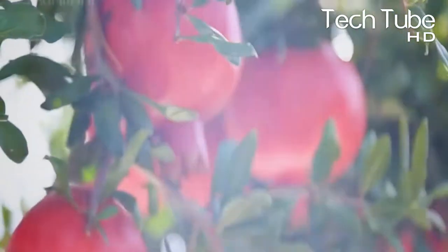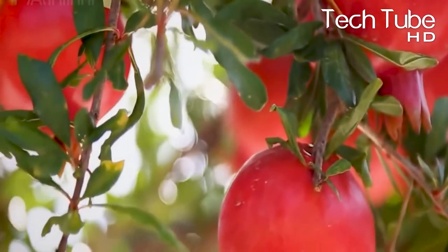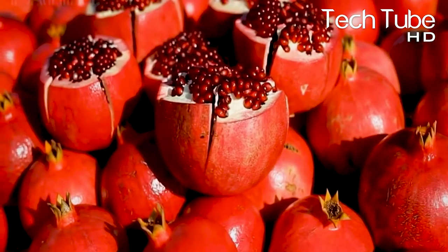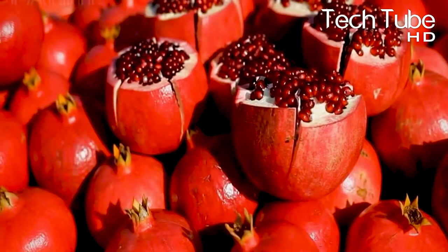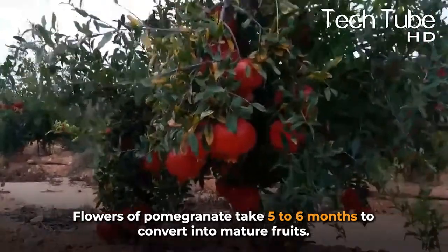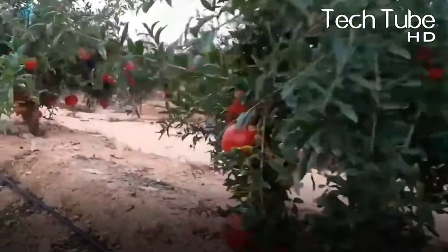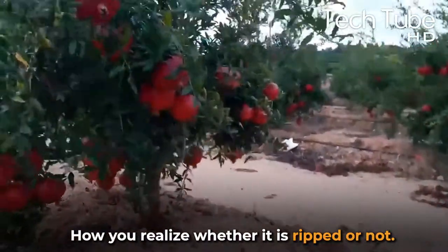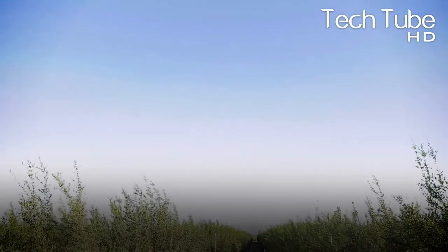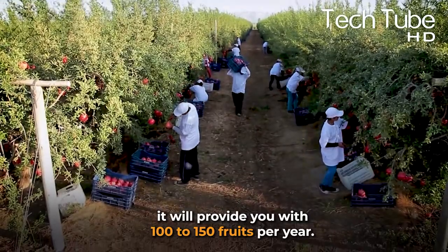Flowers of pomegranate take five to six months to convert into mature fruits. They should not be picked before they mature, but the question is how you realize whether it's ripe or not. They can be considered ripe when the color of the fruit changes to yellow and metallic tones. If you take good care of a tree, it will provide you with 100 to 150 fruits per year.